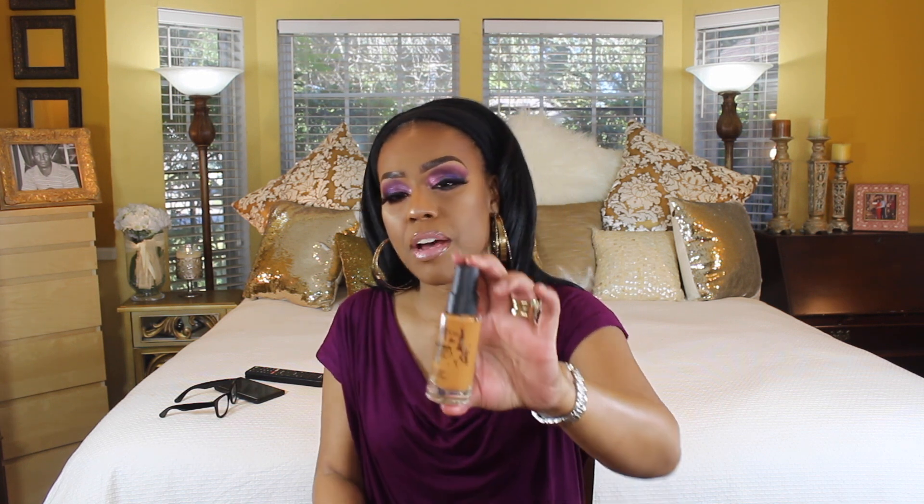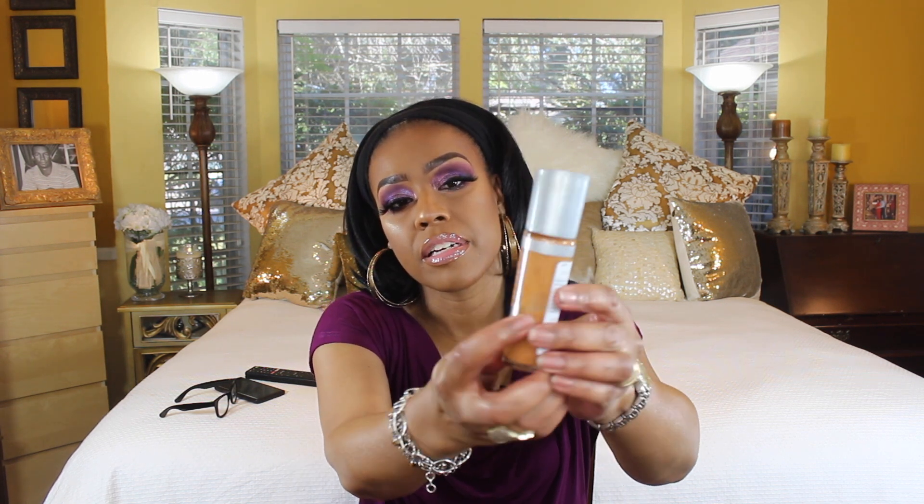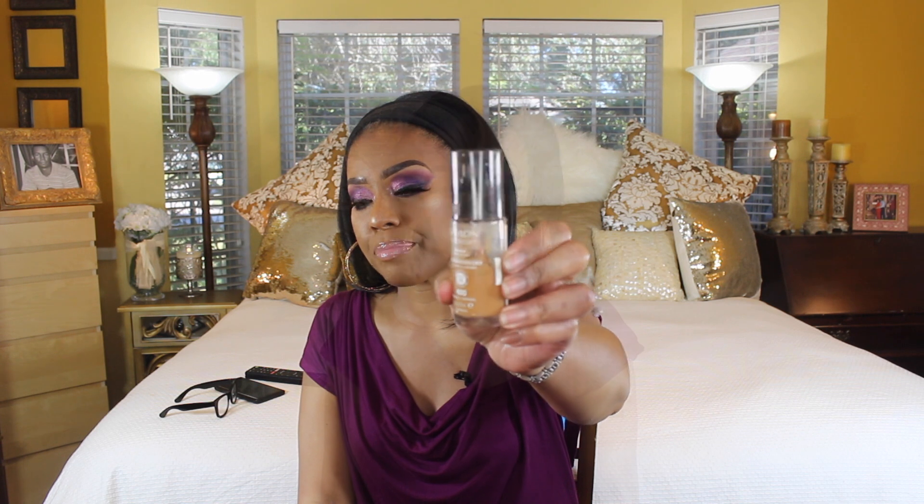I have three foundations I've made progress on. The Smashbox Studio Skin foundation I'm almost finished with. The Rimmel Lasting Finish 24 Hour Breathable foundation is down to about halfway. The Revlon ColorStay — which everyone is familiar with — is also about halfway done. Foundations are some of the hardest products to get through. I have other foundations I'm working on too, and when I make more progress I'll do another video.